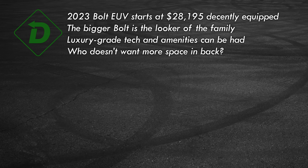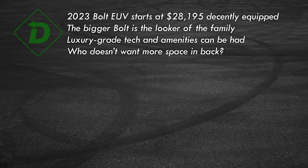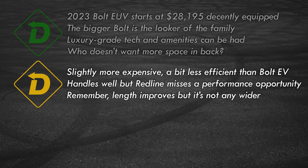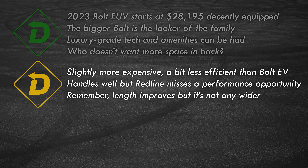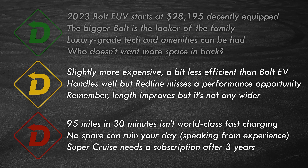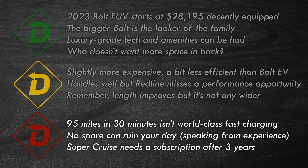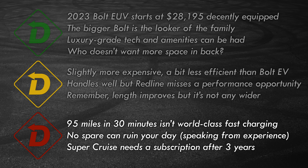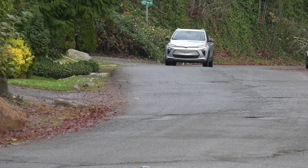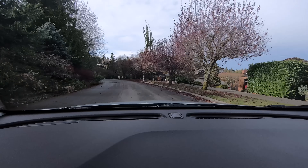Let's move on to Red Light, Green Light. Green: the Bolt's new price makes it a truly affordable EV with good range. The EUV gets a sleeker look — it's amazing what extra length and a redone C-pillar can do. The improved cabin is stuffed with features and can be had with luxury touches and Super Cruise. The carpool gang will appreciate the extra legroom and comfortable seats. Yellow: the EUV's design and extra back seat room means a bump in price and a small dip in range. It's zippy fun, but push it hard and enthusiasts will want more from the Redline model. There's extra room in back, but it's for legs and knees, not hips and heads. Red: road trippers will lament the Bolt's slower DC fast charging speed. No spare tire is always a bummer. And after three years, Super Cruise will require owners to pay — welcome to the future of subscription services. The Bolt's image still suffers from the black eye of the battery recall, but kudos to GM for making things right for customers.